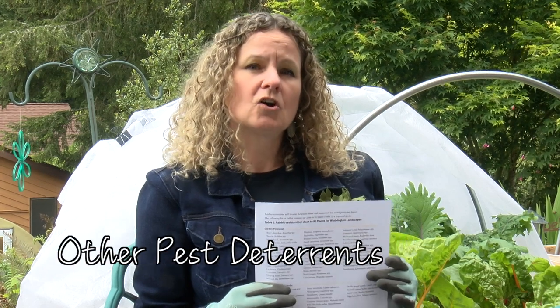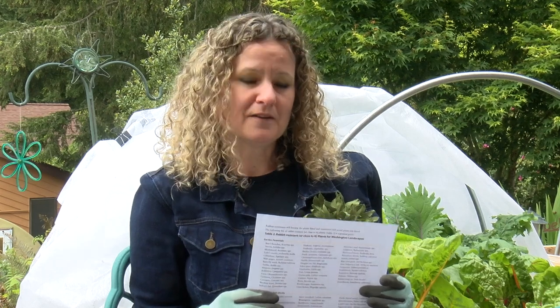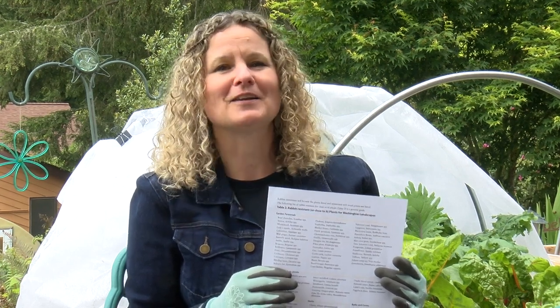Another way to reduce rabbit damage is to garden with plants that rabbits don't like. The Washington Department of Fish and Wildlife has a list of plants that rabbits tend not to like on their website. By changing out some of the frequent casualties with some of the plants on this list, you may have less damage in your garden. But keep in mind these kinds of lists are not foolproof — a hungry animal will eat just about anything.